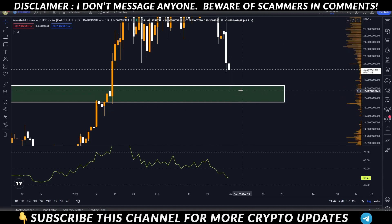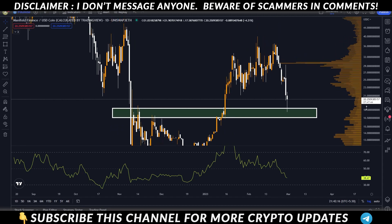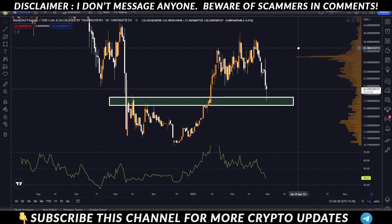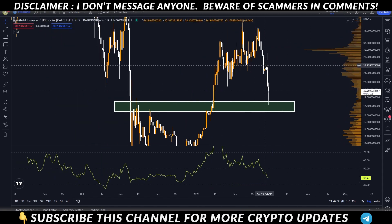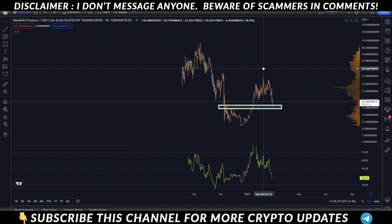That area is in a 10 to 20% profit zone. With the push and dump, if this is the reason, you can find a support level, buy there for a good correction, and then you can get your exit or take profit.